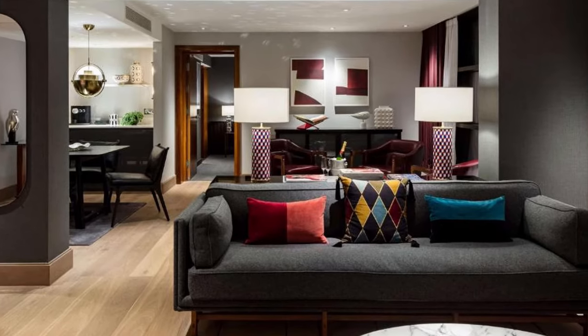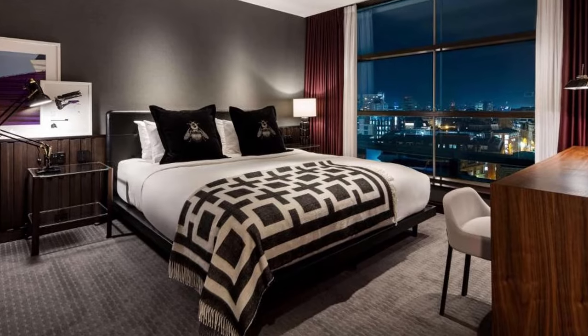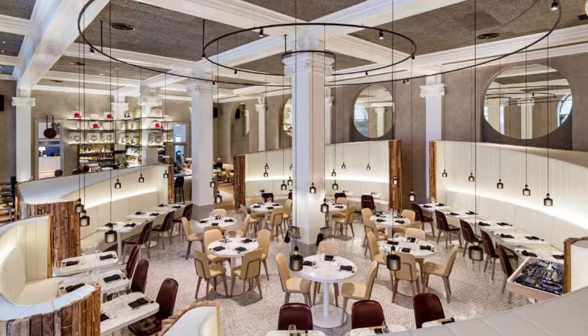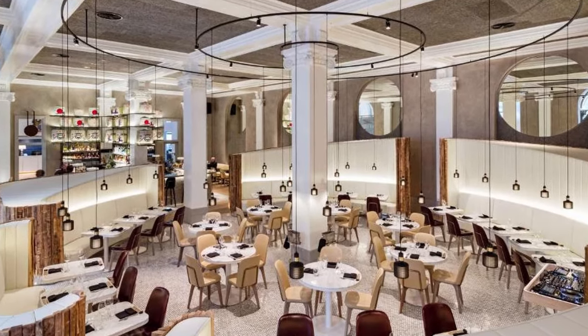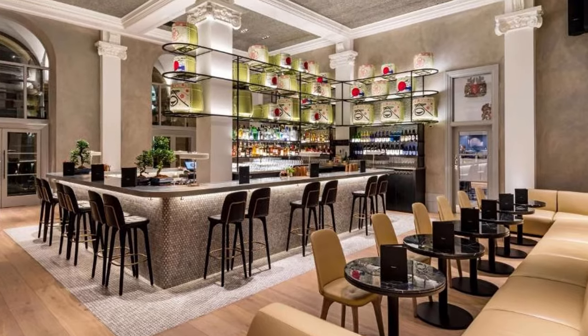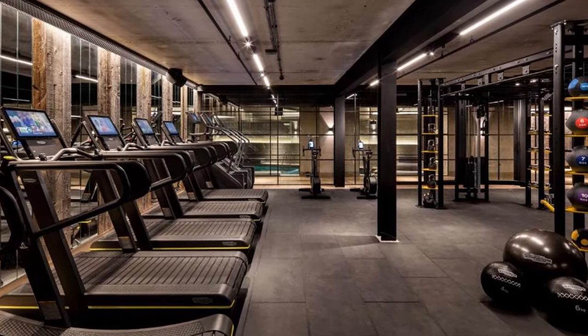Each room has a city view, bathrooms made of Italian marble, and down pillows. A workstation and flat-screen TV are also provided, and a deck is present in some rooms. The Best Luxury Restaurant 2019 winner, Peter Street Kitchen, serves modern Mexican and Japanese small plates for shared dining in the centre of Manchester.